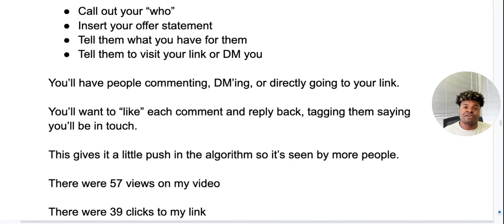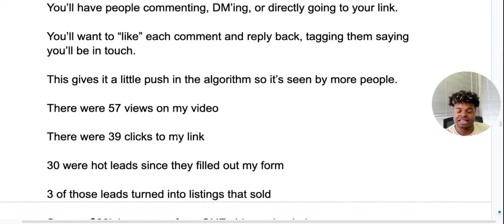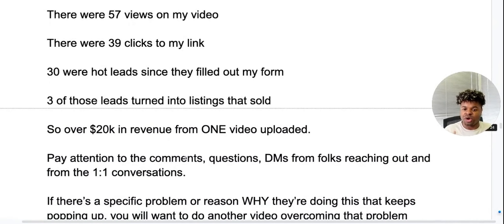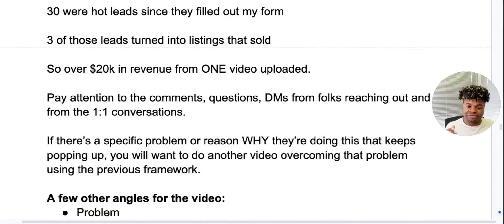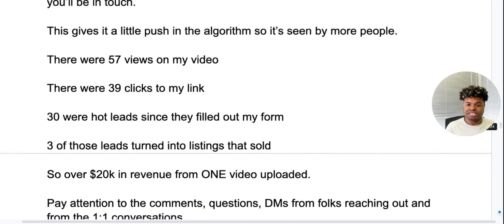My results — remember, I didn't have a large following and I didn't keep it up for a long time. I ended up getting 37 views on my video, 39 clicks to my link, and 30 of those clicks were hot leads who filled out my form. Three of those leads turned into listings that sold — over $20,000 in revenue from just one uploaded video. Pay attention to the comments, questions, and DMs from folks reaching out. If a specific problem or reason keeps popping up for why they're doing FSBO, do another video overcoming that problem using the same framework.